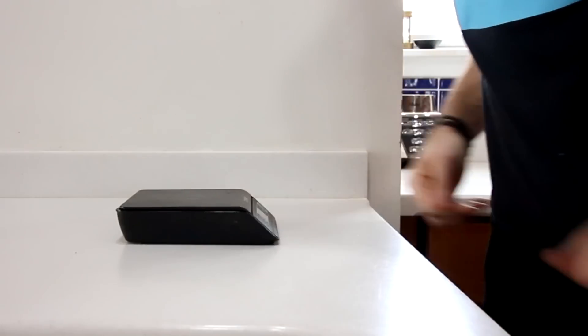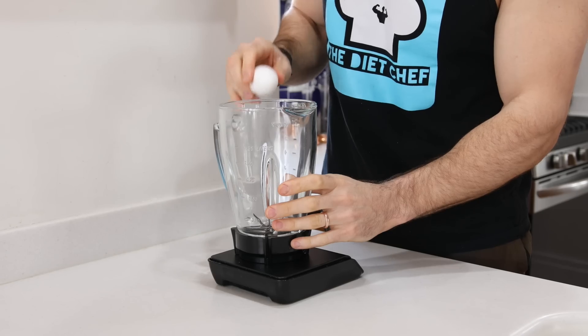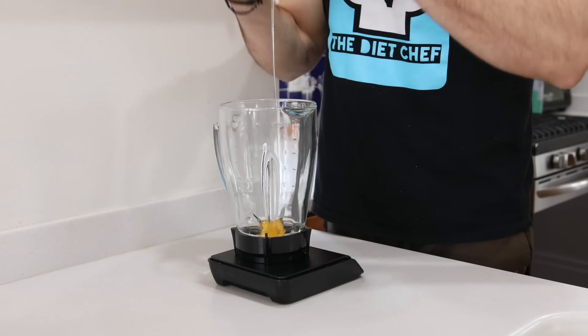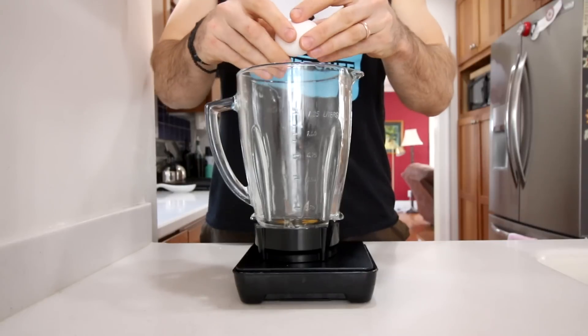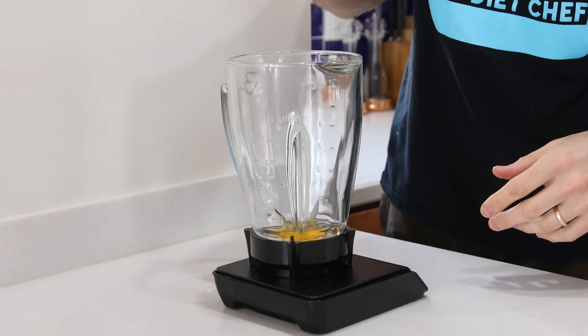Like always, we're going to be weighing out the ingredients, so we want to get out our food scale. We're going to be making these keto pancakes in our blender, so we want to get that out as well. Now we're all set to start adding our liquid ingredients. The first liquid ingredient we're adding to the blender is two large eggs, and we're also going to add an egg yolk as well.